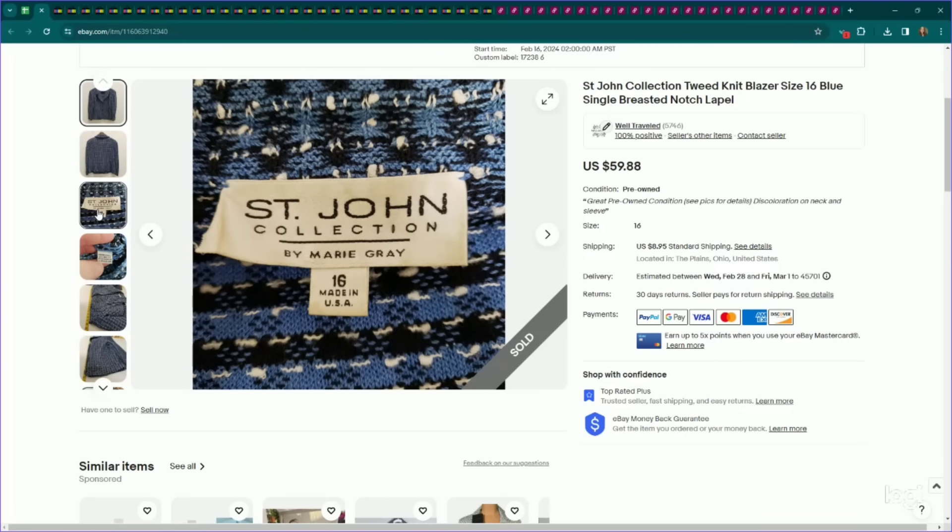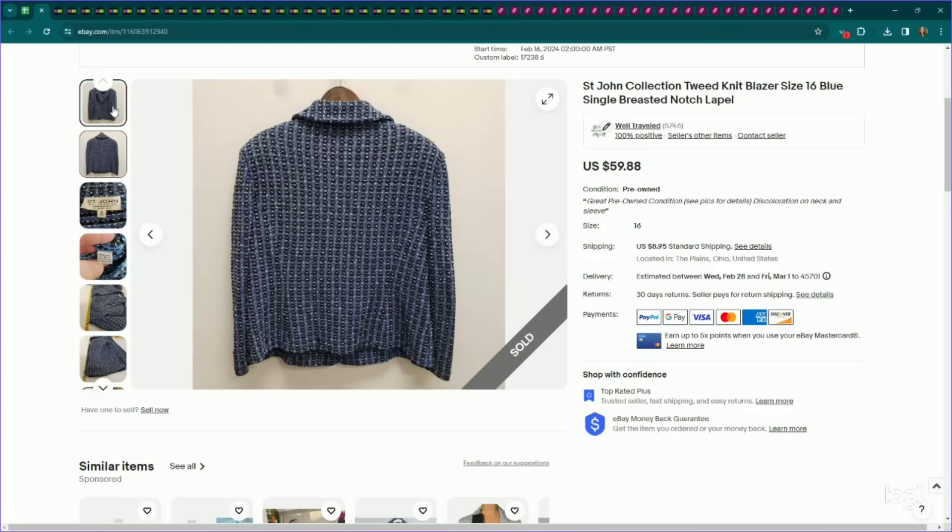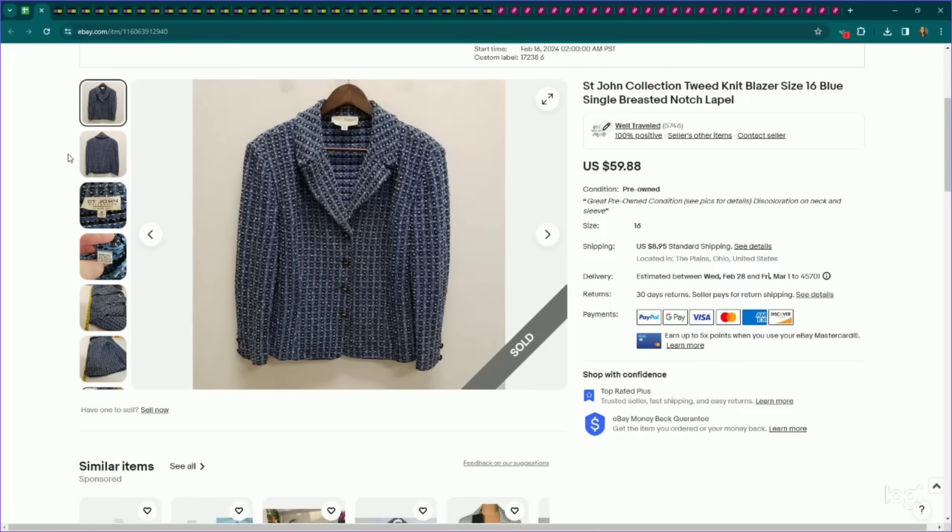Another bolo — this is St. John. A lot of people know St. John for their Santana Knits. I went back and forth on whether this was Santana Knit; I don't think it was. But it is tweed, which seemed to really increase value. I listed this one for $60 because it had some extreme discoloration on the necklines and sleeves, and it still sold for my full asking price. Could have probably sold it closer to $100, but it sold for $60 — my full asking price — and it sold the same day.